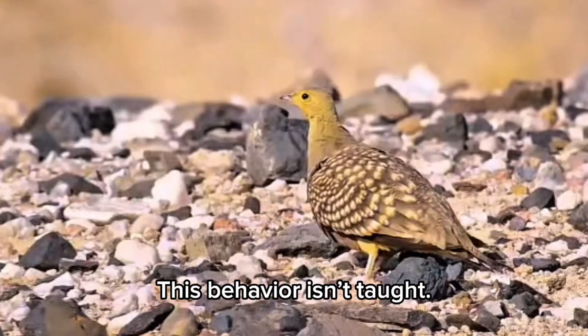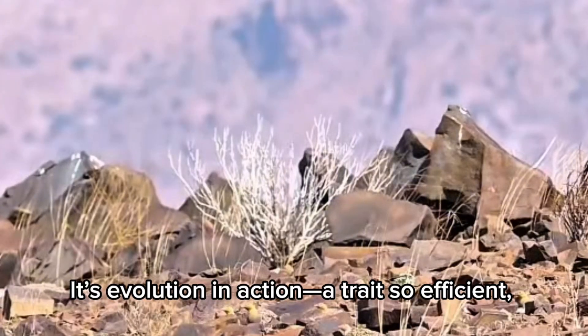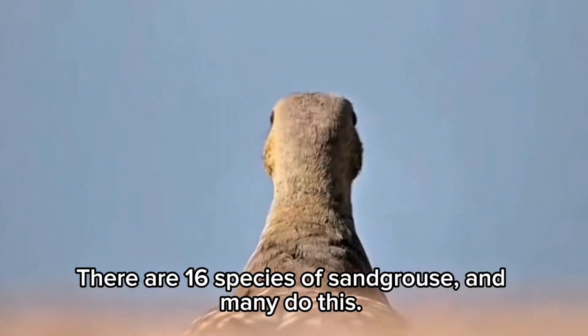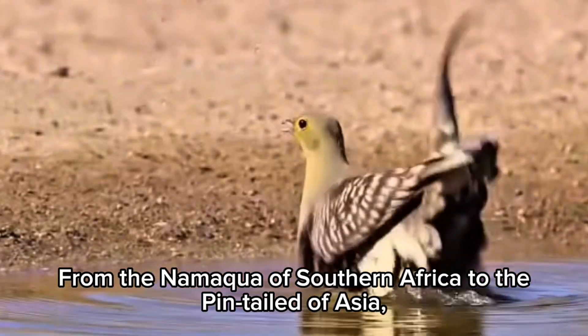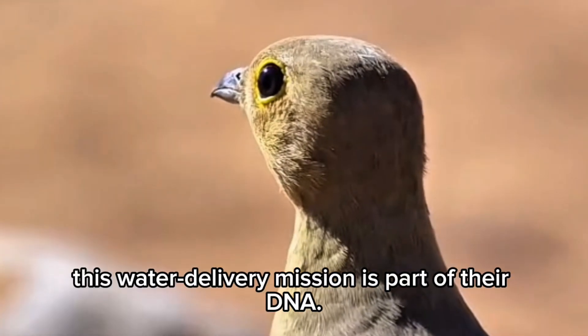This behavior isn't taught — it's evolution in action. A trait so efficient, it's been passed down for generations. And it's not just one species. There are 16 species of sand grouse, and many do this — from the Namaqua of Southern Africa to the Pin-tailed of Asia. This water delivery mission is part of their DNA.